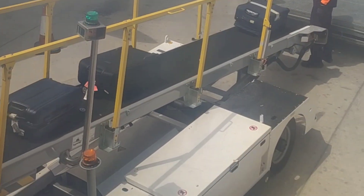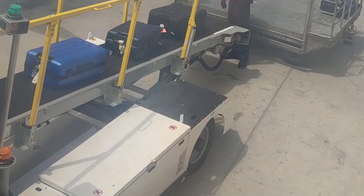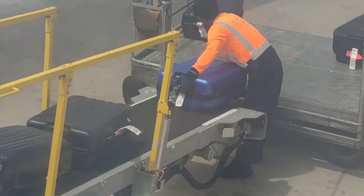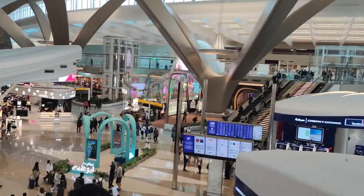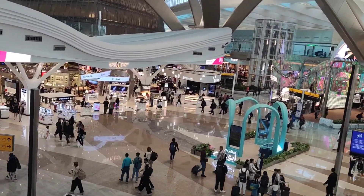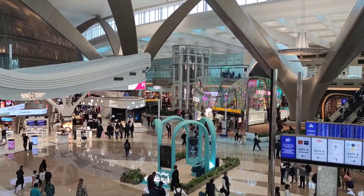There are eight emergency exits on the aircraft which are clearly marked. There are signs which indicate the direction to the exits. Your nearest exit may be behind you. In an emergency, the floor path markings will guide you to the exits.